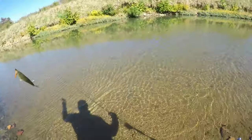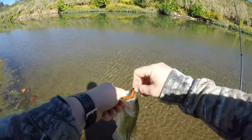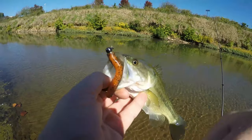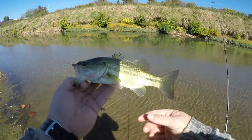Another largemouth! Nice — a little bit bigger than that last one.